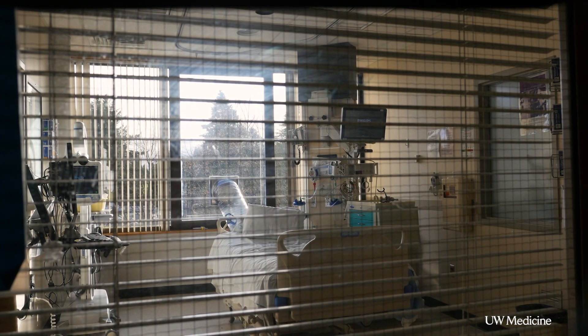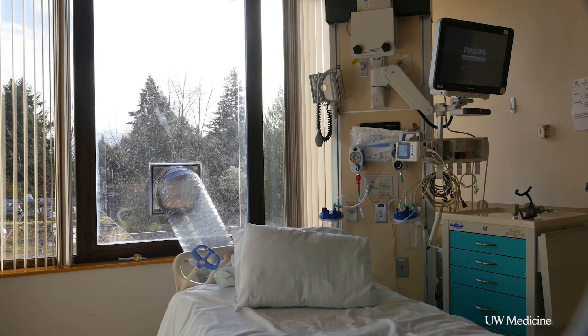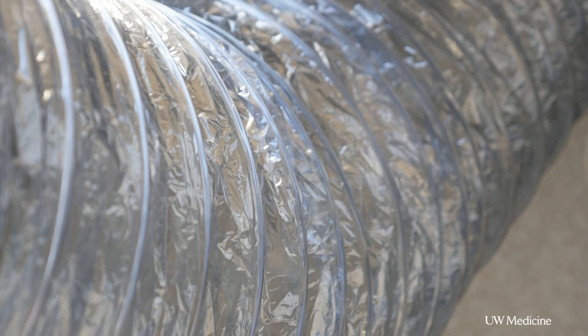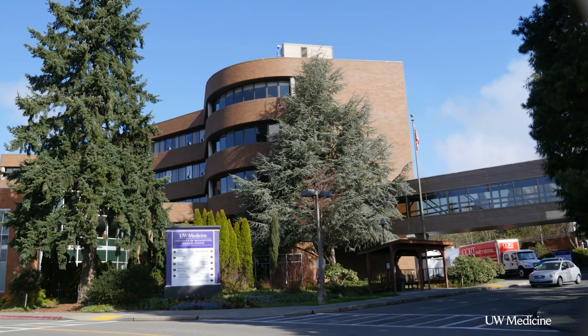This is an ICU room that, if you happen to be critically ill, is where you'd be at Northwest Hospital. The noise you're hearing behind the camera is actually what our amazing clinical engineering staff transformed these rooms in a matter of days to negative pressure rooms, so that if we have patients with COVID-19 pneumonia, it can decrease the infectious risk to staff.